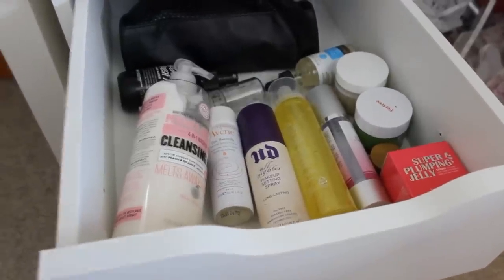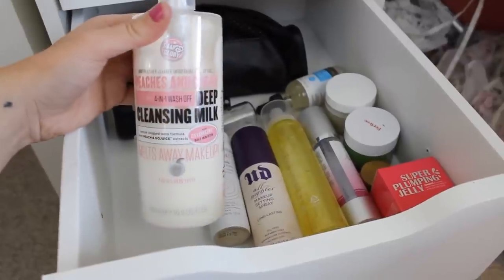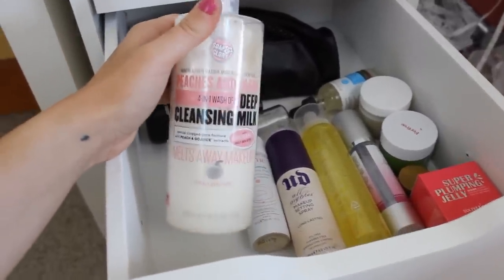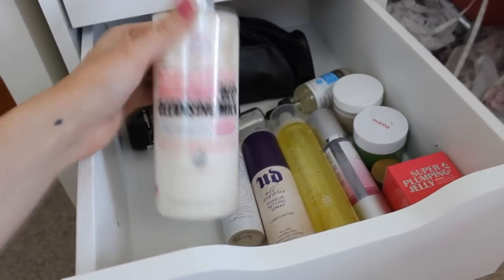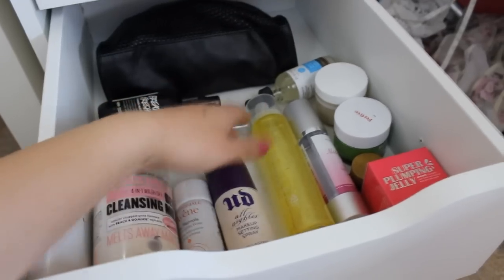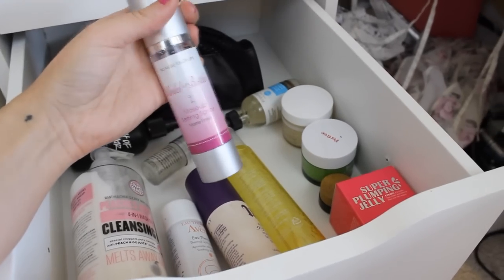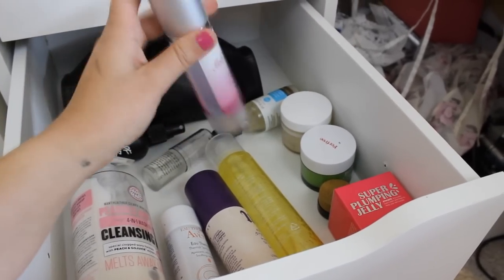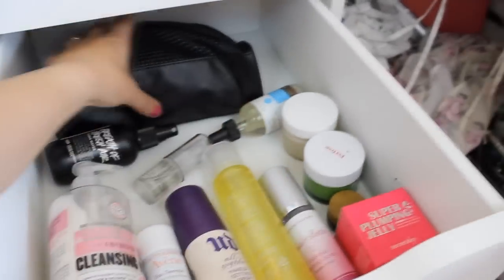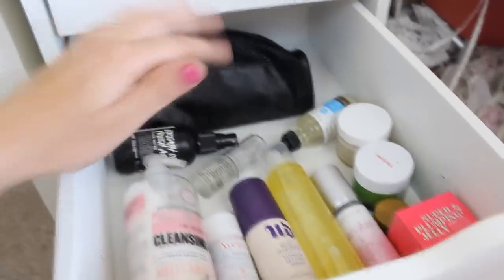This is my skincare drawer. I've been loving the Peaches and Clean by Soap and Glory — Soap and Glory is moving from Sephora to Target. I love it for washing my face. I have a couple of face sprays, though one of them doesn't disperse correctly. I have creams and a ton of other skincare products, but I won't go through all of those.